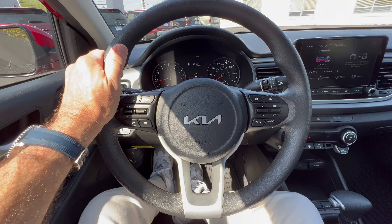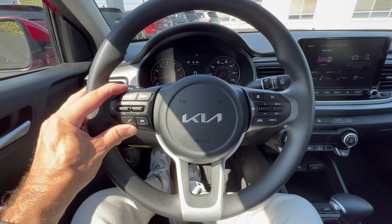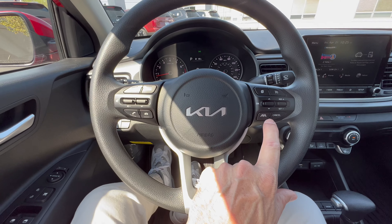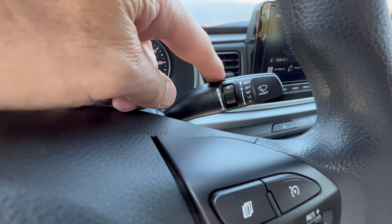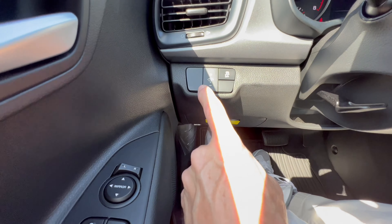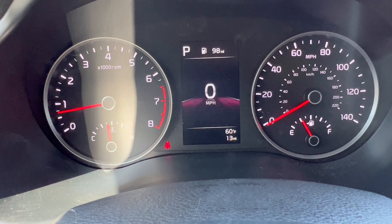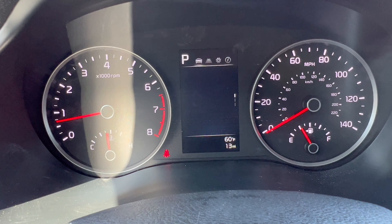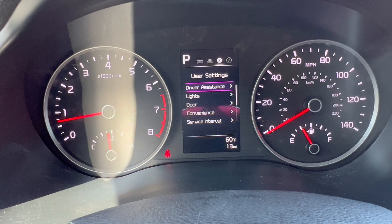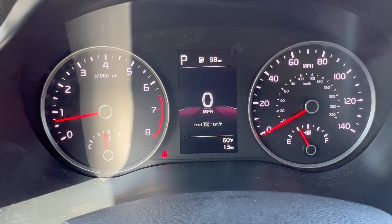The center armrest has soft touch with stitching, though not particularly plush, with a small storage bin inside. The Kia steering wheel has soft touch material with ten-and-two notches, a Kia badge in the center, aluminum trim, and left-side phone and voice command controls. On the right are cruise control, safety suite controls, and digital dash controls. The stalks handle headlights and wipers. It's a manual tilting and telescoping wheel. The dash has analog speedometer, tachometer, fuel level, and coolant temp gauges, plus a small 4-inch center display.